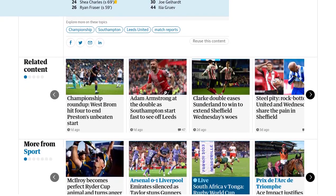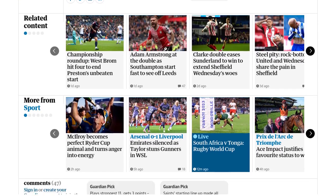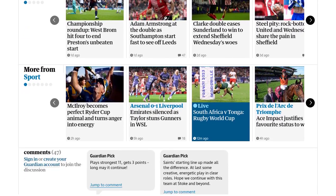This victory was a much-needed boost for Southampton, who had a tough September. It was only their second home win of the season and eased the pressure on manager Russell Martin.